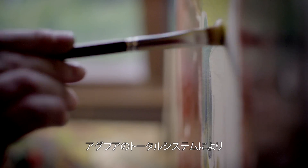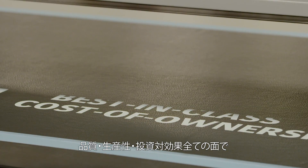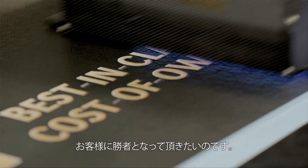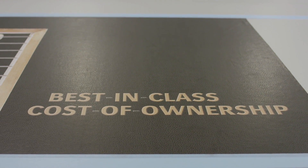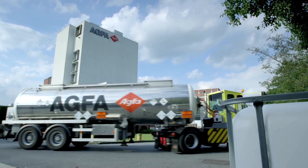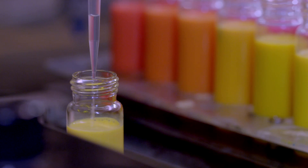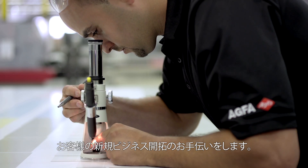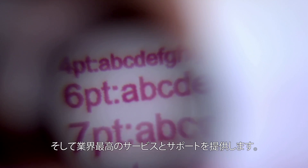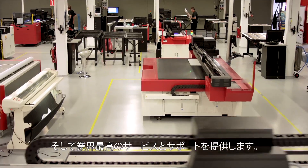Agfa Graphics' mastering of the complexity of the whole system makes you a winner — not only in quality, but also in cost-price ratio. We actively help our sign and display customers develop new businesses, and we give them global support and service 24-7.